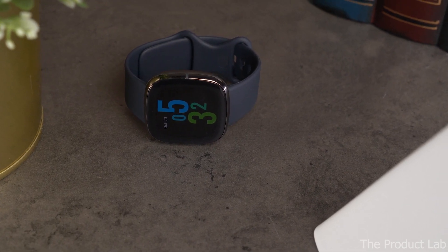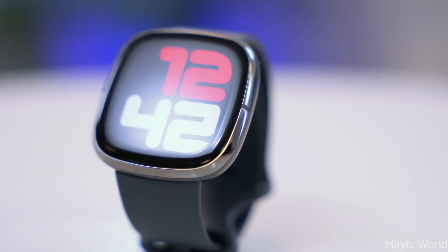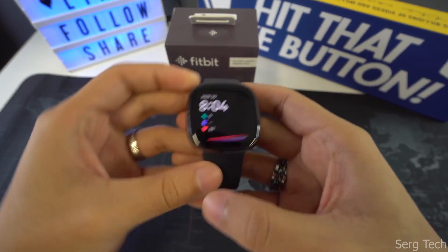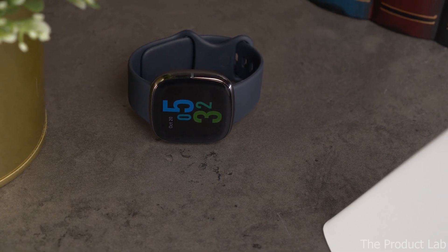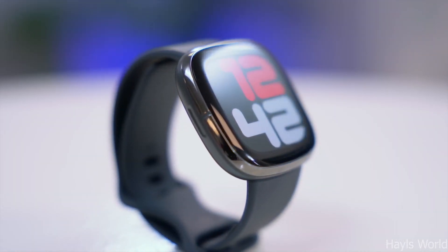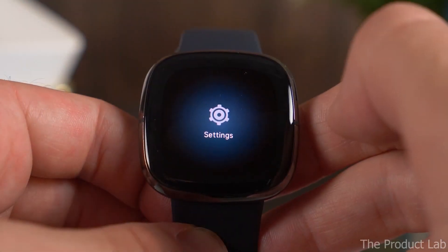The Sense, unlike other Fitbit models, also includes an integrated electrodermal activity EDA scan, which is another way to assess your stress levels. The watch pairs with your phone's Fitbit app to deliver extensive health information. You can also subscribe to the app's premium version, which allows you to easily track your health statistics over time. The Sense features a 50-meter waterproof rating and a battery life of up to 6 days or 12 hours when using GPS.